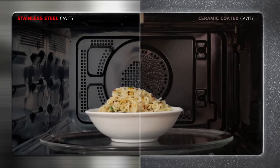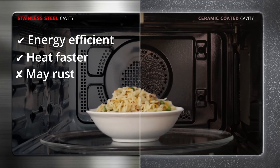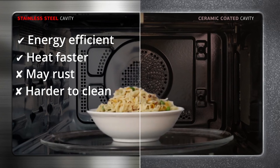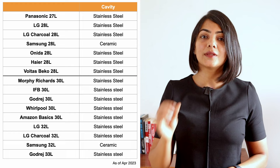Most convection microwave ovens come with a stainless steel cavity these days. These are known to be more energy efficient and heat food faster, but there have been some complaints about rusting after long-term use. They are also a little more difficult to clean compared to the alternative, which is a ceramic cavity — easier to clean and corrosion resistant, meaning no rusting. These days, only Samsung microwave convection ovens highlighted on the screen come with a ceramic cavity.